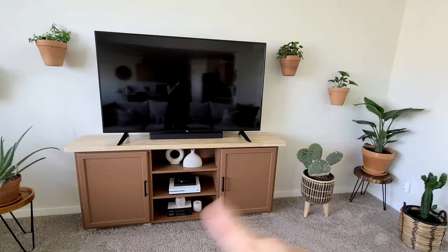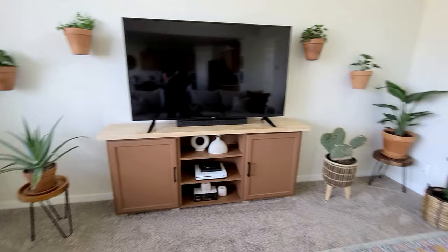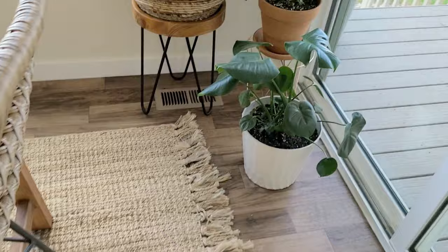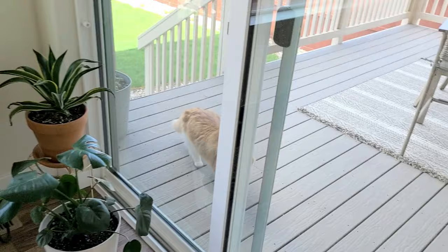I ended up thinning out some of the plants. I actually removed one of the cactuses, and I had a Monstera over here too, and put those over in our dining room area. Now that we have the big couch in here, it was just getting too busy. So I thinned it out and it looks so much better. The Monstera and the cactus work perfectly in the dining room — cactus loves the sun, Monstera loves the sun.